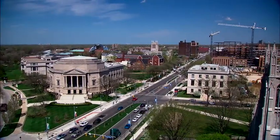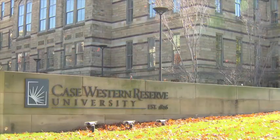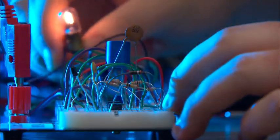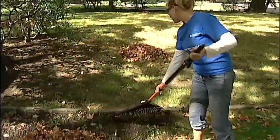As one of the top universities in the nation, Case Western Reserve University has a history of improving lives through research, education, and engagement with the community.